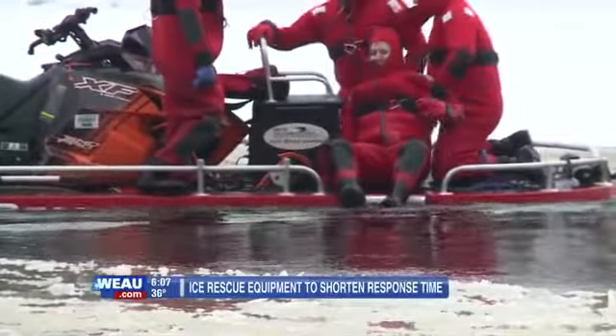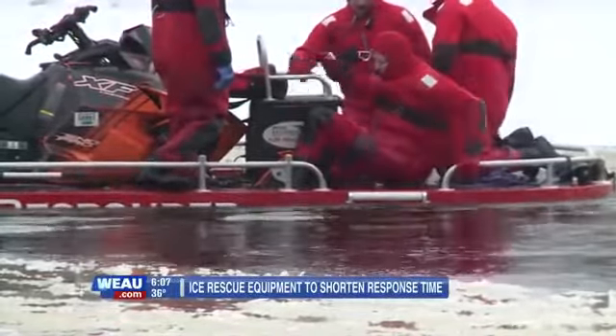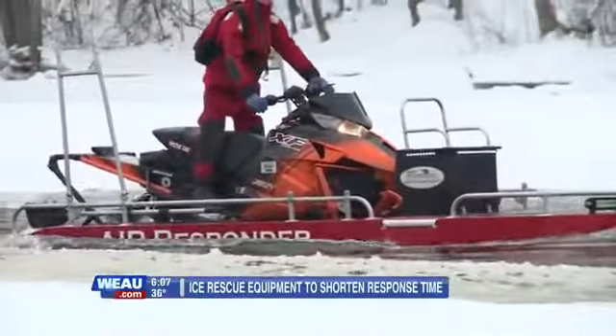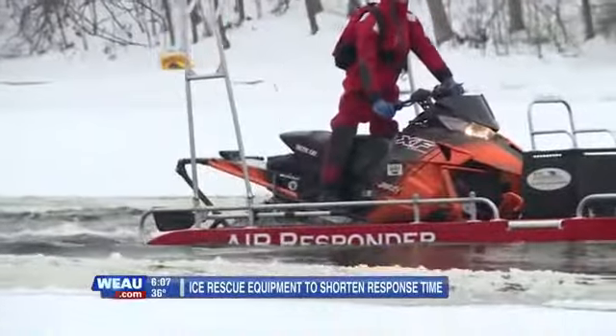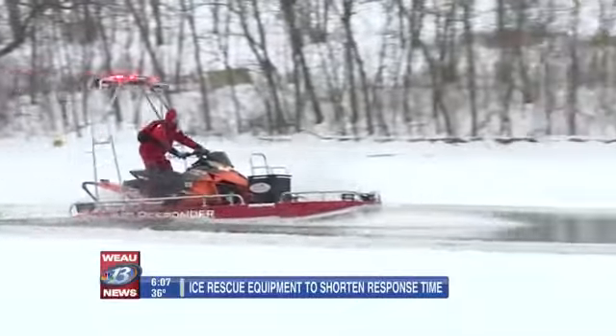Emergency response crews will tell you it's not always easy to transport someone to safety during ice rescues. But now there's a new piece of equipment that local crews are looking into that would make that response easier and even quicker. It's called the air responder — the machine consists of a high-powered snowmobile mounted to a custom fiberglass hull, which is a flotation device so that when you go into the water the snowmobile won't sink.